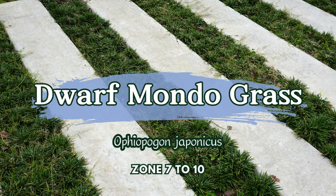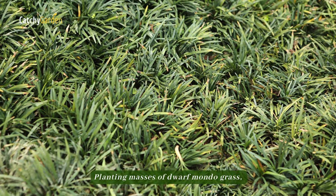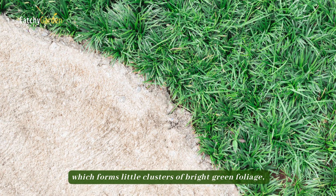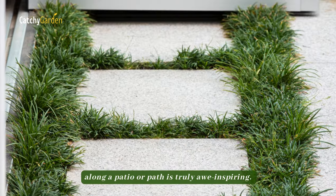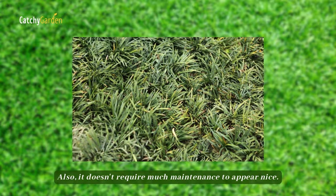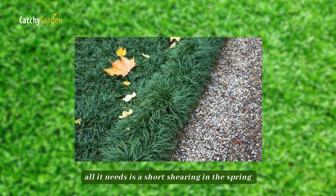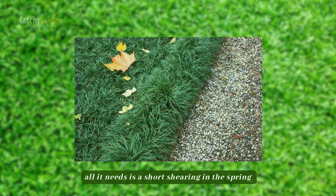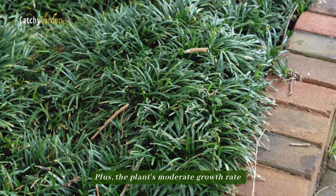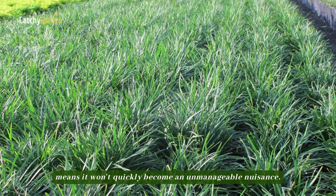Number 5: Dwarf Mondo Grass. Planting masses of Dwarf Mondo Grass, which forms little clusters of bright green foliage, along a patio or path is truly awe-inspiring. It doesn't require much maintenance to appear nice. All it needs is a short shearing in the spring to promote new growth following the winter. Plus, the plant's moderate growth rate means it won't quickly become an unmanageable nuisance.